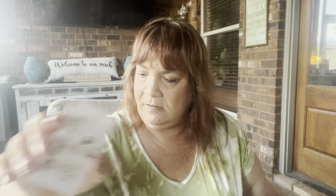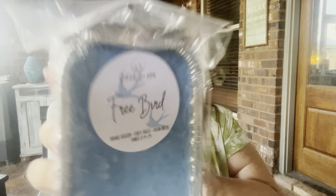The card has her Instagram and Facebook on there. I also got a couple candies from my grandkids. The first wax melt I have is called Free Bird — orange blossom, fluffy towels, and ocean breeze, poured 3-14. This is kind of out of my wheelhouse because I'm not a big laundry fan.